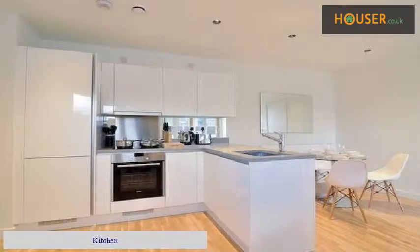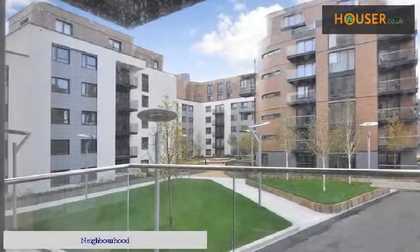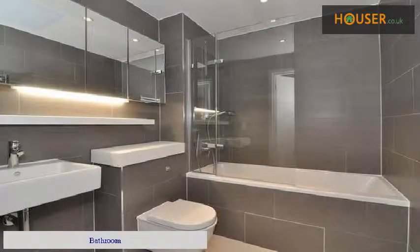Living Room. Kitchen. Dining Room. Neighborhood. Bedroom. Bathroom.